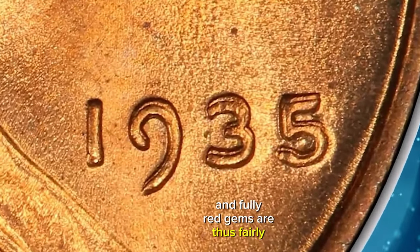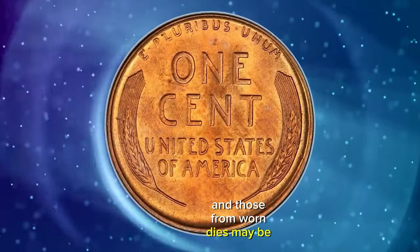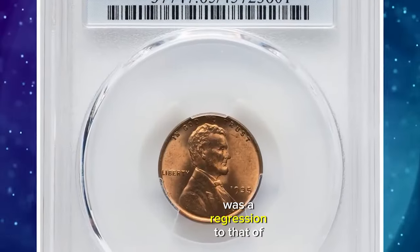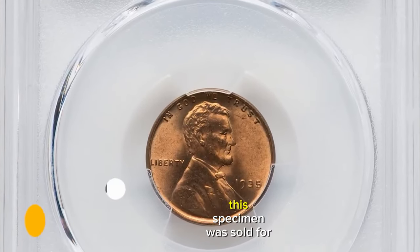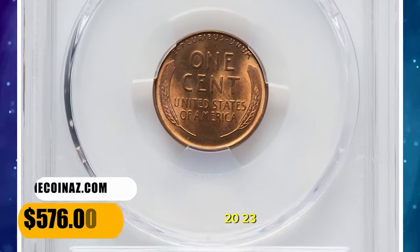and fully red gems are thus fairly common. Most are well struck, though those from worn dies may be easily avoided. The style of 3 used in this coin's date was a regression to that of 1930. This specimen was sold for $576 on December 19, 2023.